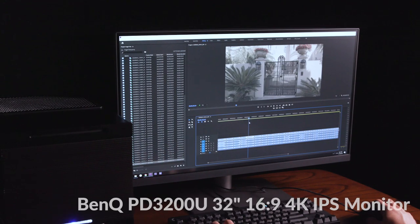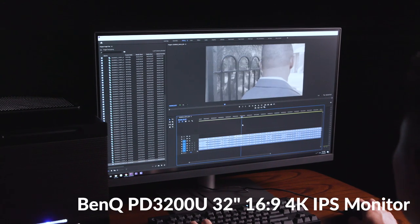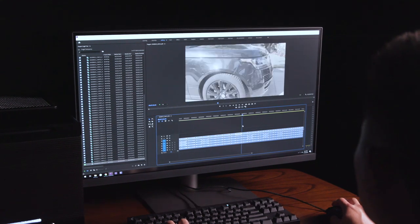This left us with about $1,100 in the budget for a display or whatever spec changes we might want. This price point also includes Puget Systems' lifetime labor and tech support warranty, as well as three years on parts. We added a BenQ PD3200U 4K display for an additional $700, bringing us to around $6,300, with about $400 of room left in the budget for tweaks.